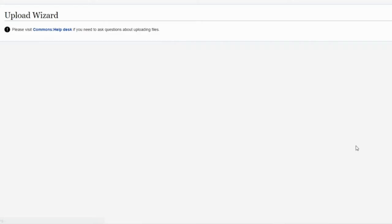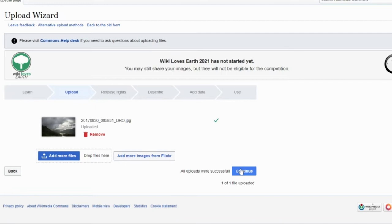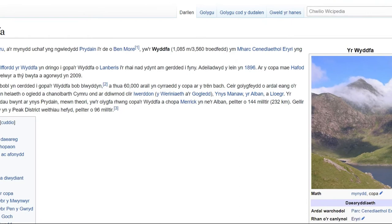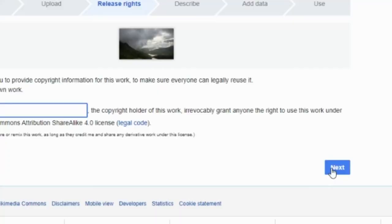Choose your files from your computer or phone, then confirm the licensing agreement. All the images in this competition will be openly licensed so that they can be reused on Wikipedia and elsewhere.